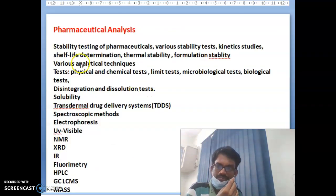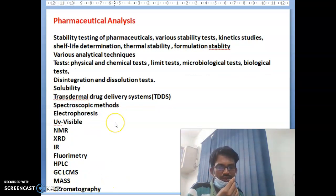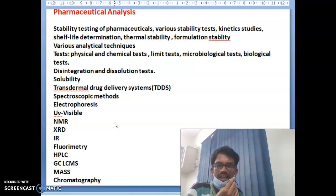Pharmaceutical Analysis is one important subject. Its topics include: stability testing of pharmaceuticals, various stability tests, kinetic studies, shelf-life determination, thermal stability, formulation stability, various analytical techniques, physical and chemical tests, limit tests, microbiological tests, biological tests, disintegration and dissolution tests, solubility, transdermal drug delivery systems, spectroscopy methods, electrophoresis, UV-visible spectroscopy, NMR, XRD, IR, fluorimetry, HPLC, GC, LC-MS, mass spectroscopy, and chromatography.